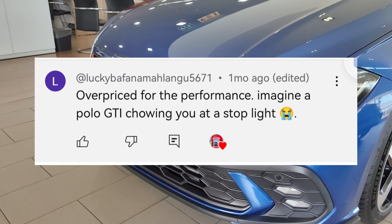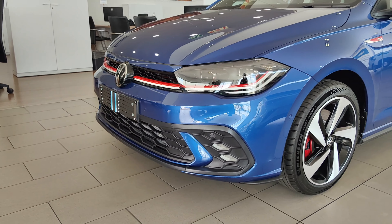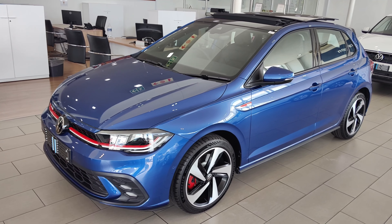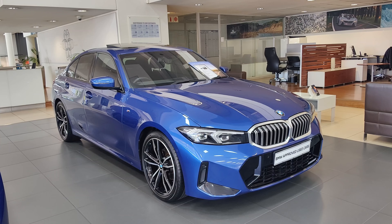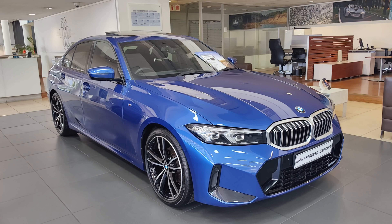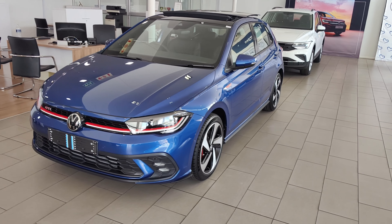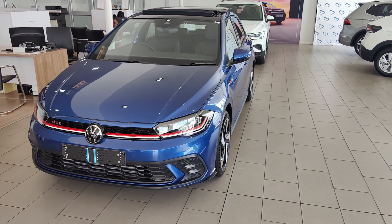I did agree with him because if you're looking for performance the Polo GTI is the one that makes sense, and it also makes financial sense. Although the 3 Series makes sense when it comes to practicality — it has a lot of space compared to the Polo GTI — if you're not a family man, you're just a young man looking for performance and quality, the Polo GTI is the one that makes sense.